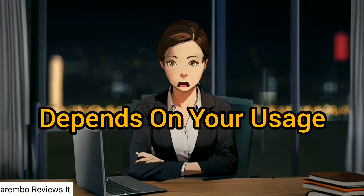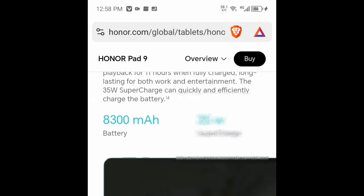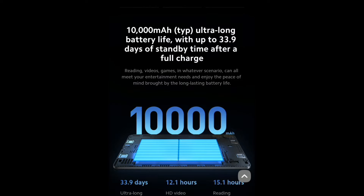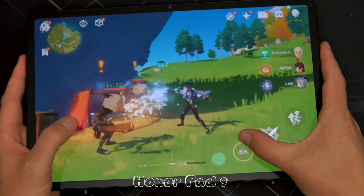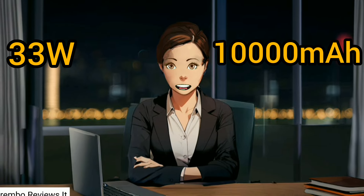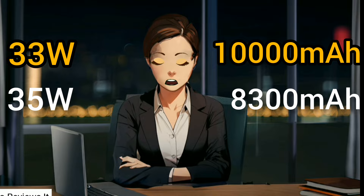Battery life ultimately depends on what you will be doing, but things look somewhat one-sided. Honor's 8,300mAh battery is impressive, but the crown goes to Redmi's 10,000mAh battery — it will last longer, especially if you are not a demanding user; you could go a couple of days without needing to charge. But with 33W charging it will take some time to refill, while the Honor Pad 9 refills faster with 35W charging, mainly because of the smaller battery capacity.